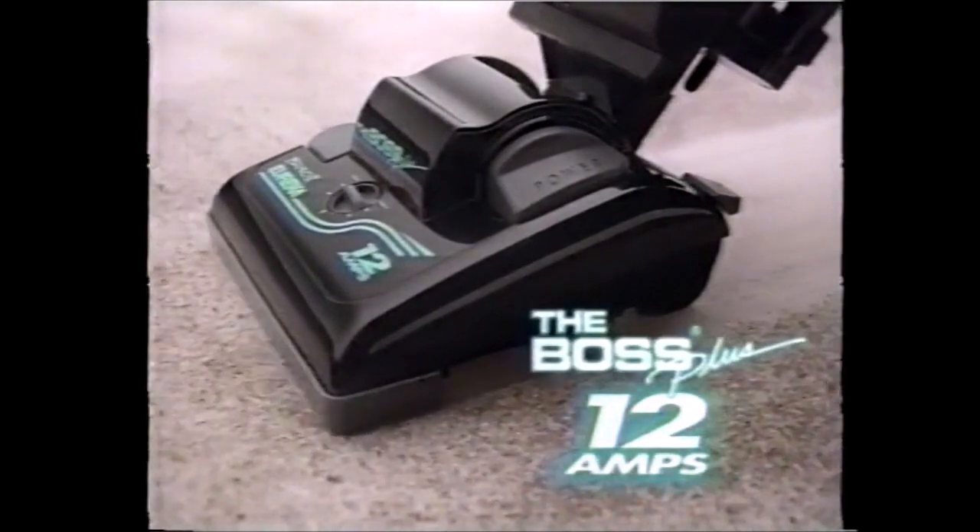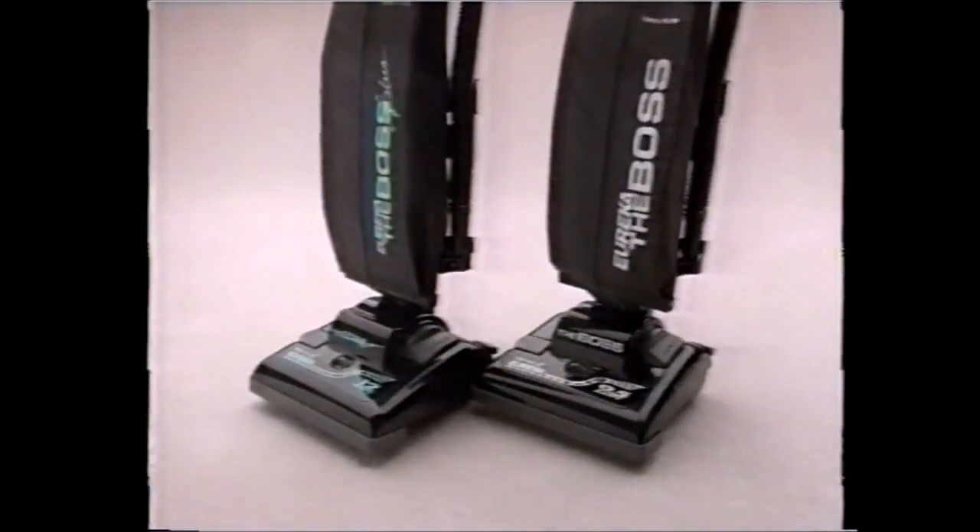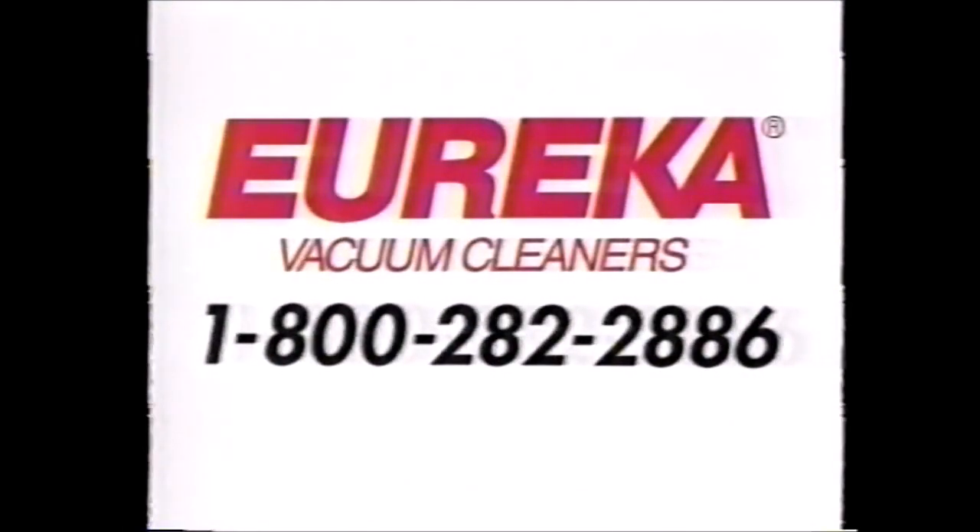Here come the Eureka Bravo 2's. New Boss Plus 12 Amp and our bestseller, the Boss 9½ Amp. Both with tools on board for above floor cleaning. Bravo 2 — easy on your wallet, tough on dirt. From Eureka.